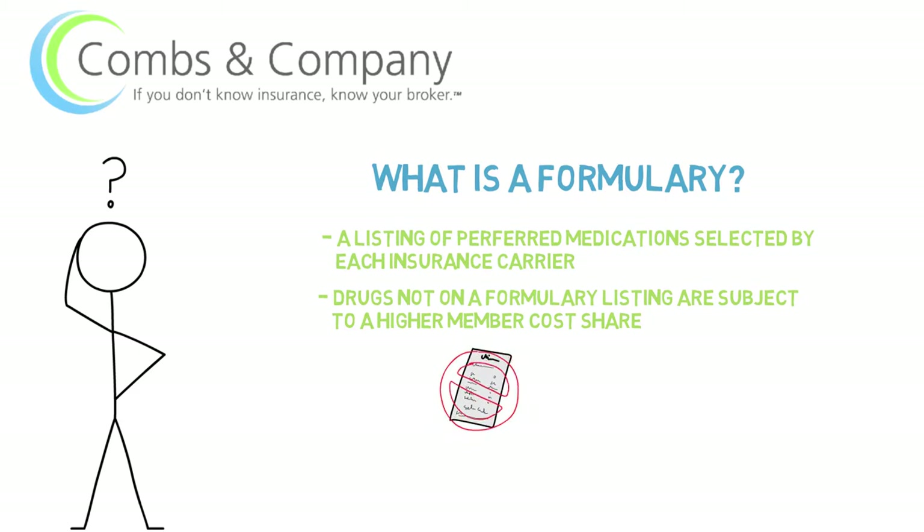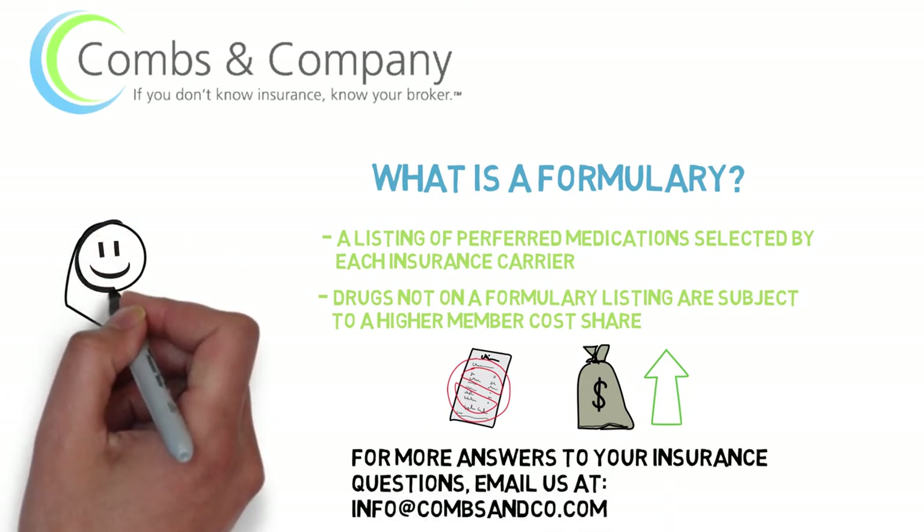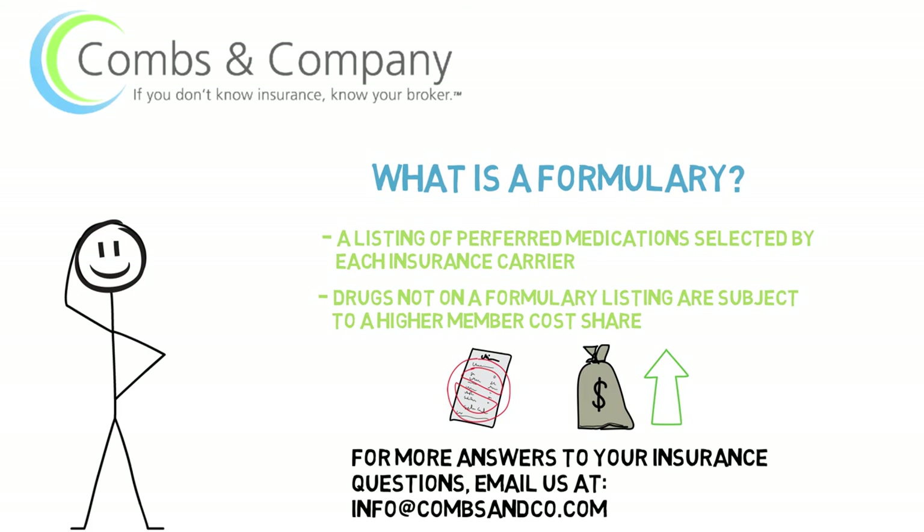So bottom line, if you're looking to save some money, you want to get a prescription that's for a generic or formulary drug. For more answers to your insurance questions, send us an email at info@combsandco.com with your question and we'll be sure to provide an answer for you.